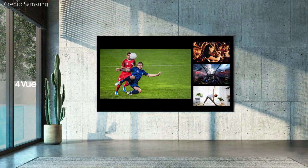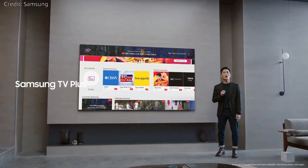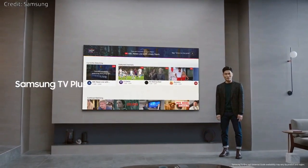Also, for U.S. consumers, more than 160 free channels are available through Samsung TV Plus. Micro-LED will be rolled out globally beginning this spring.